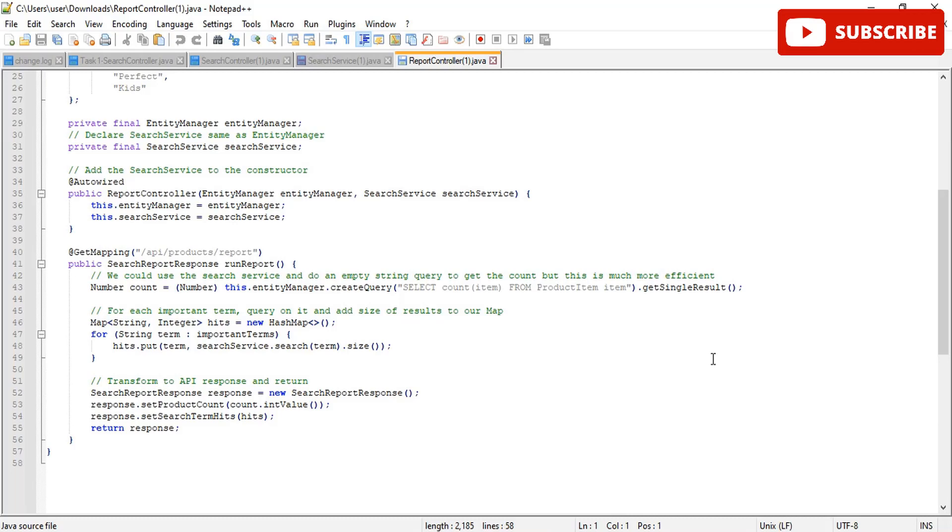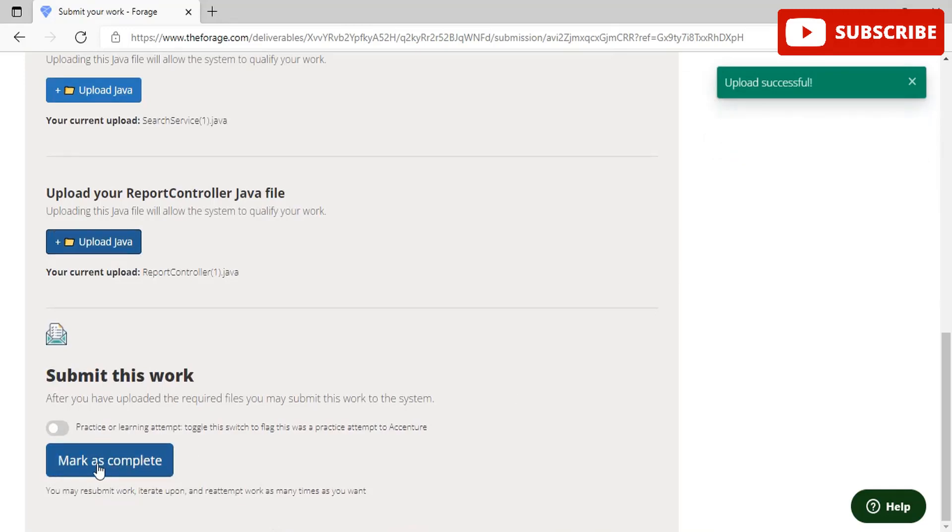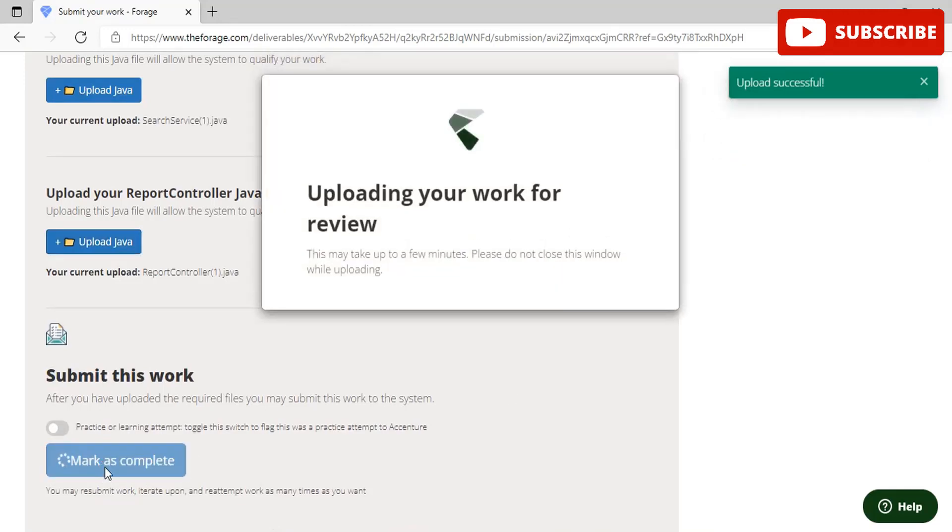Once you are done, upload all three files — the ReportController Java and the other two controller Java files extracted from Notepad++ or any IDE you are working on. Congratulations, you have completed the Code Refactoring task as well.